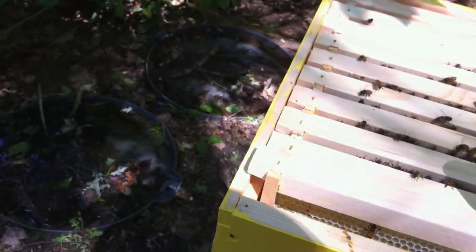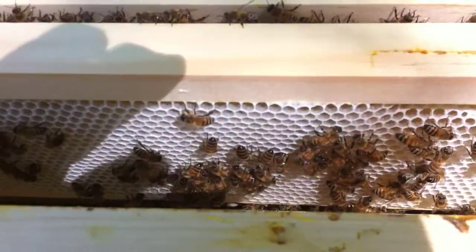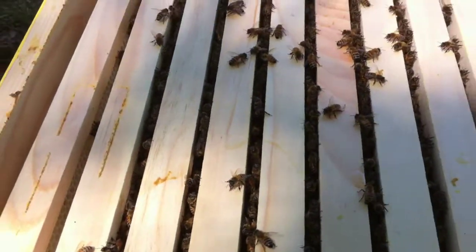I think today's the 16th. This super's been on for about two weeks, and they had this drawn out just about a week ago. So I kind of figured it was going to be full.